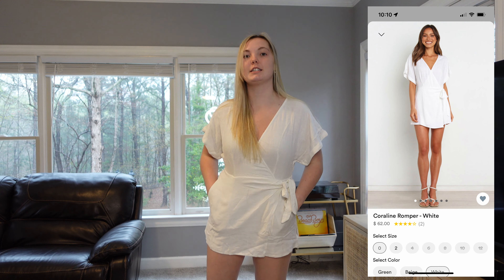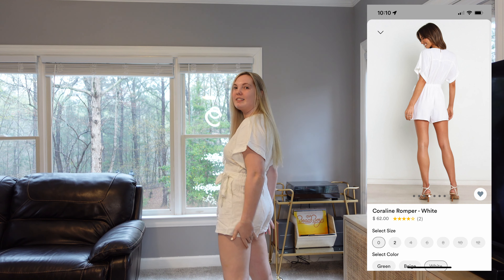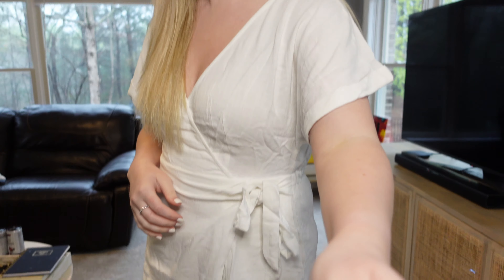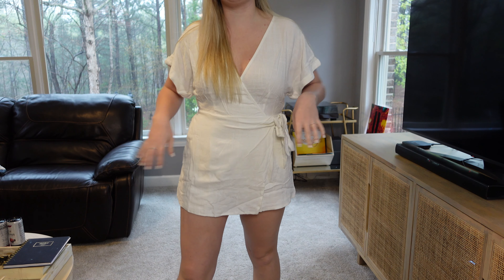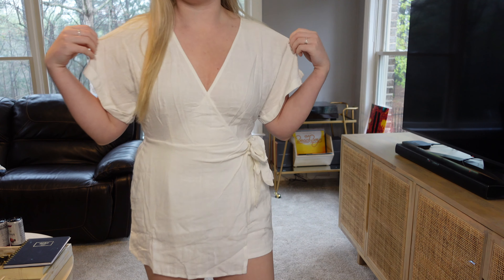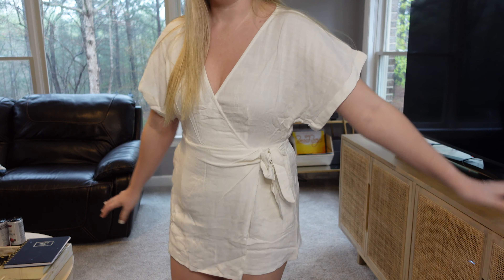Now I'm trying on three dresses and rompers from Petal and Pup for the engagement shoot. This first one is in a size four — I probably should have gotten a six because it's a little short, but it's really cute. It has a little tie detail and shorts underneath, which is actually really cool. I wish it were in a slightly bigger size. It would also be great for my bachelorette, but it's just too small.